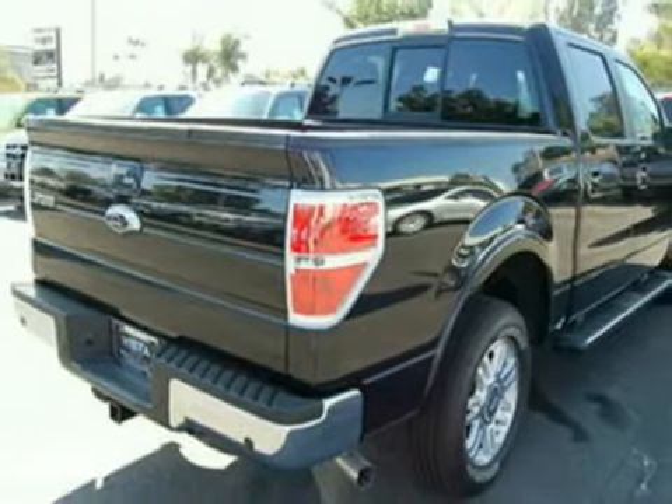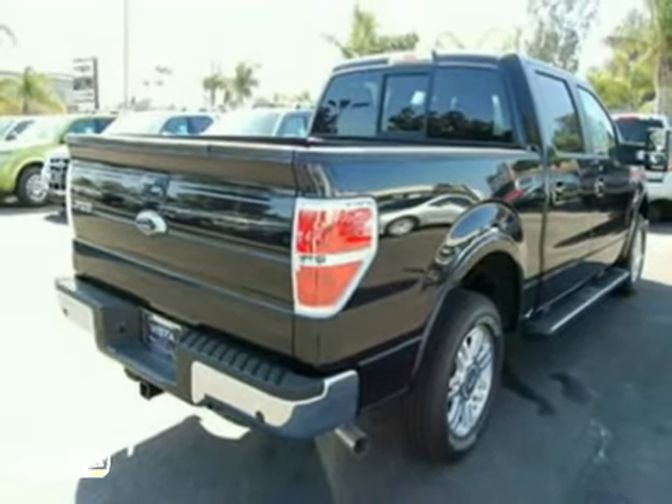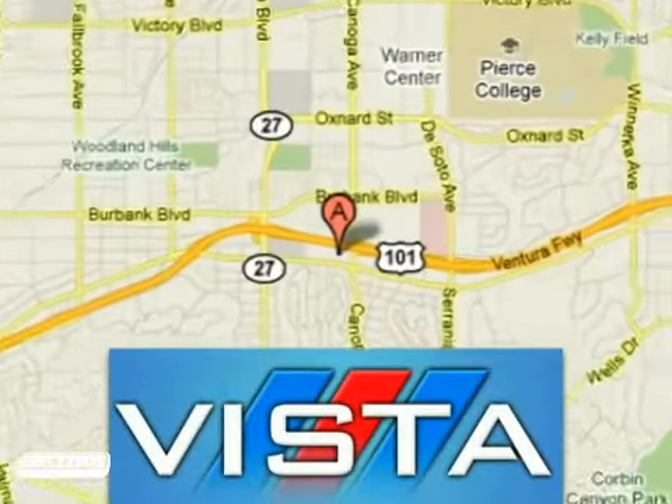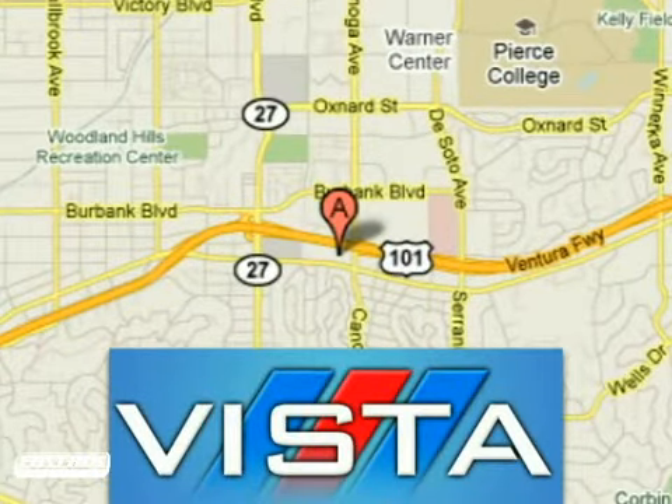Come on in today and see it for yourself. Discover Vista Ford Lincoln — exceeding all expectations. We're conveniently located at 21501 Ventura Boulevard in Woodland Hills, California.